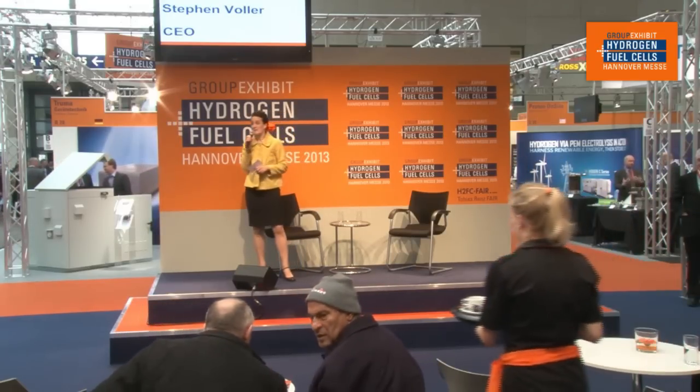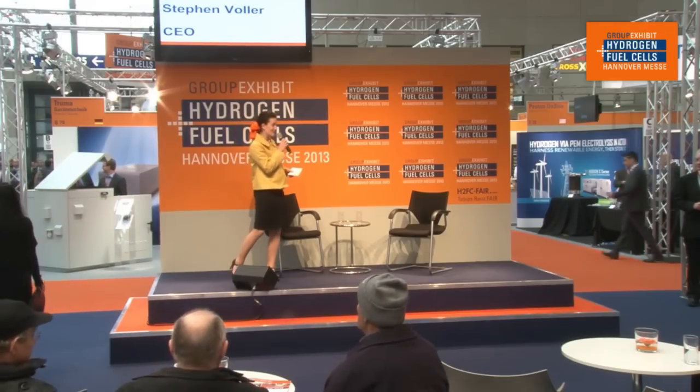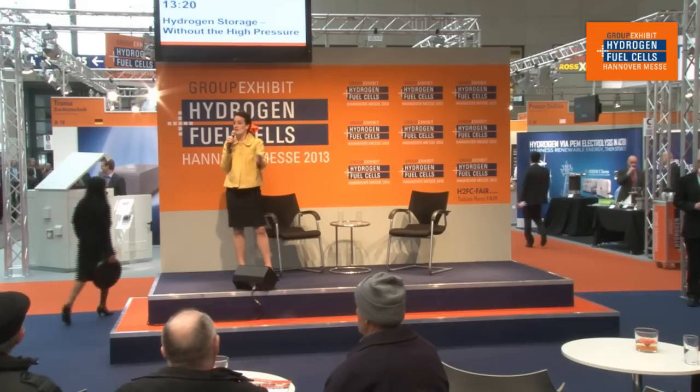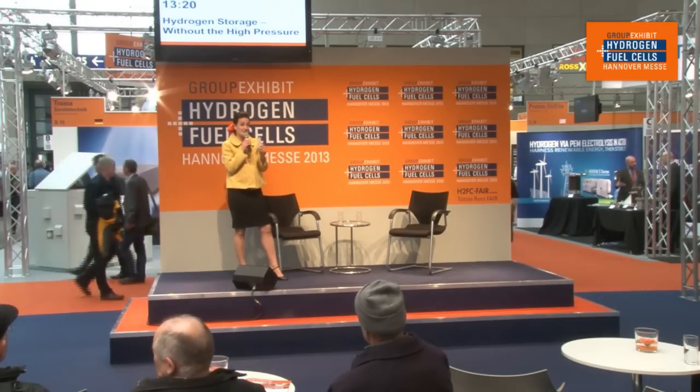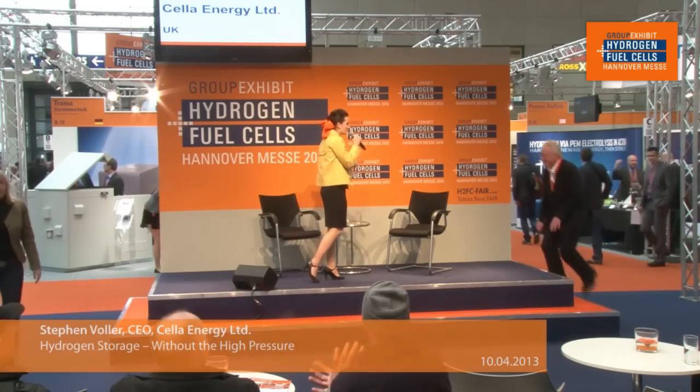Hi everyone, welcome to the 19th edition of the Group Exhibit Hydrogen Fuel Cell here at the Hanover Messe 2013. I invite you to come and have a seat — it's a public forum. We'll have a quite interesting discussion today, and drinks are on the house. Please help me welcome the CEO of Sella Energy, Mr. Steven Vollmer. Thank you for joining us.